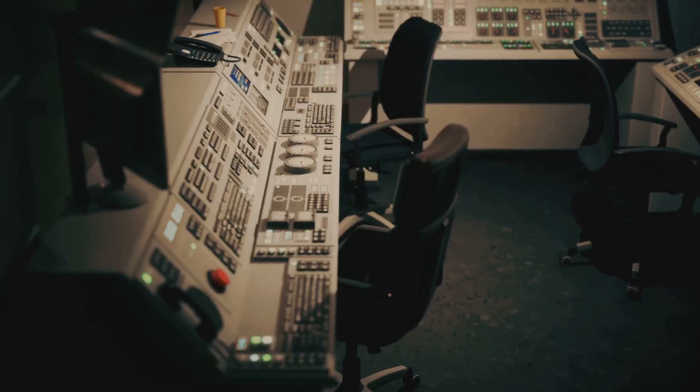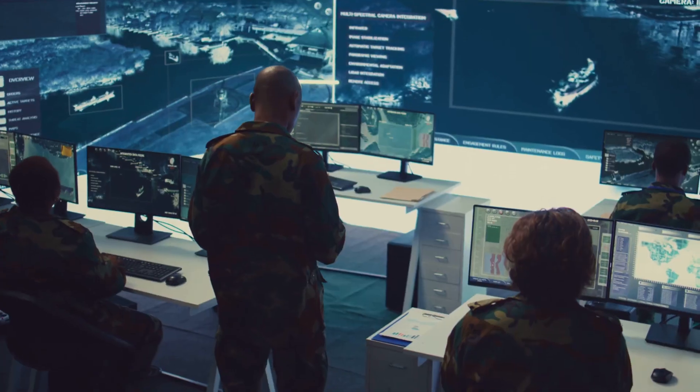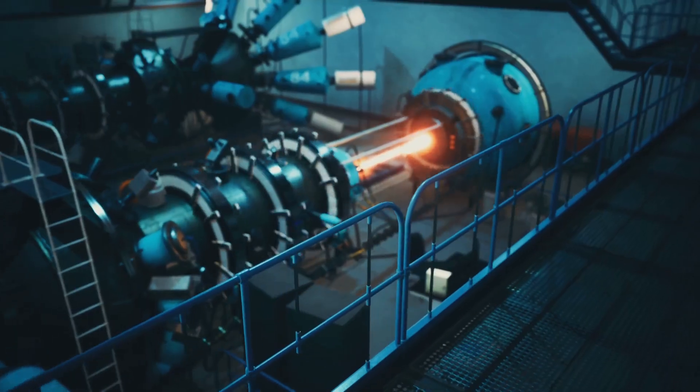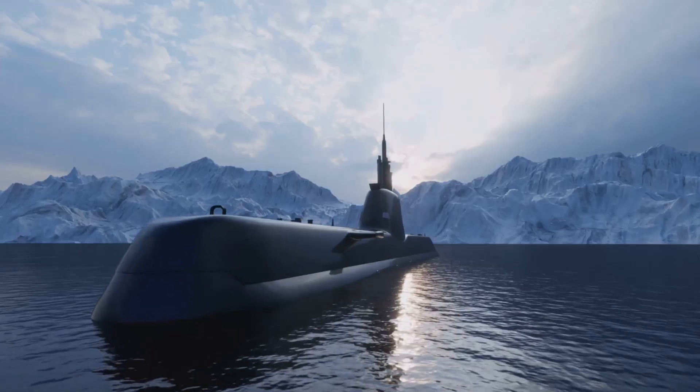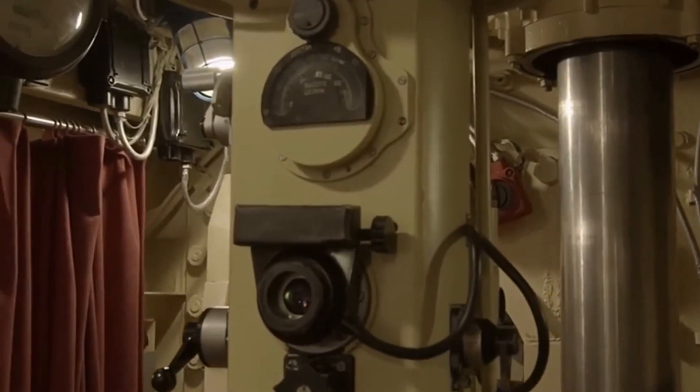Electricity from the generator powers everything: navigation, sonar, computers, air and water systems. The reactor is heavily shielded to protect the crew from radiation. It's a self-sustaining power plant packed into a steel tube. This setup lets the sub move silently and stay submerged for months — engineering brilliance hidden beneath the ocean.